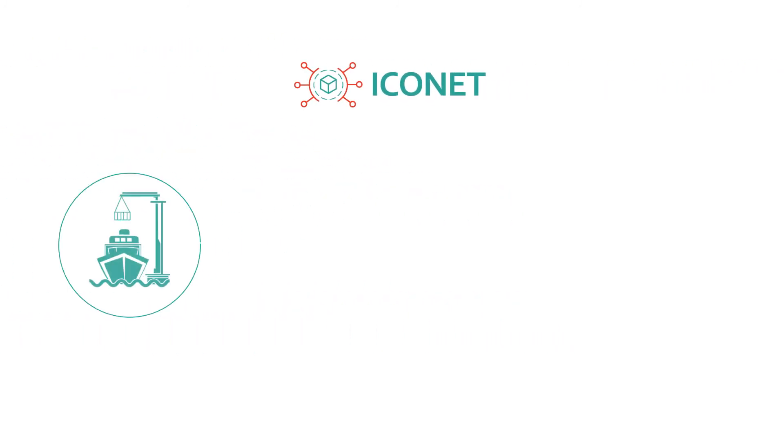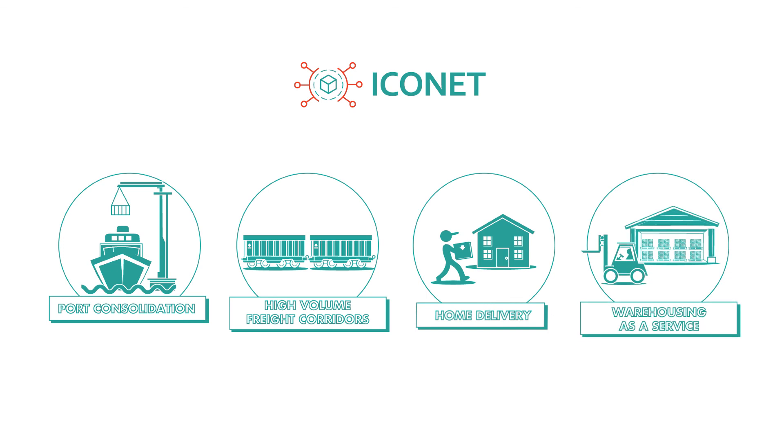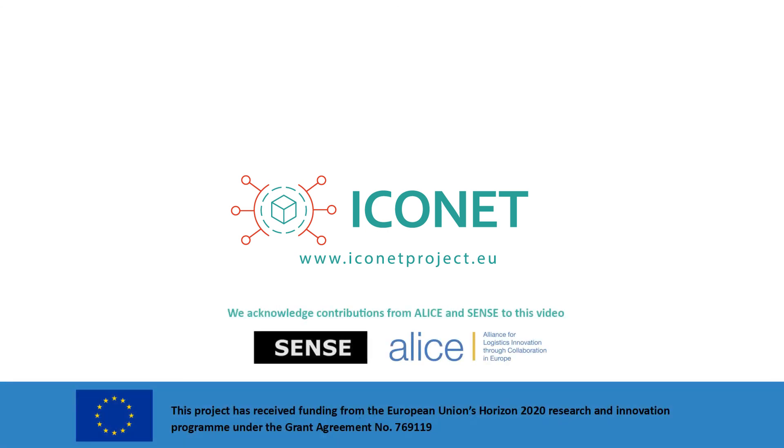The project has established four proof-of-concept trials — living laboratories that put the Iconet technologies and solutions to the test in real-world logistics environments. The Iconet project will continue to develop and test concepts, technology and business solutions to utilise the physical internet to enhance and revolutionise transport and logistics. Iconet has the potential to transform supply chains across the whole of Europe and beyond. To find out more about the project, please visit the website and contact the team.